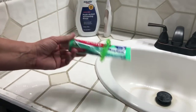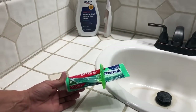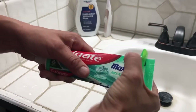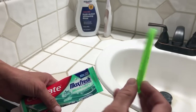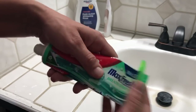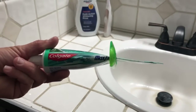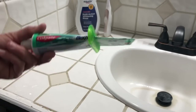On my toothpaste, I buy the cheapest toothpaste — it's like 98 cents, bottom shelf at Walmart, or you can get them at the Dollar Tree. I also have one of these toothpaste squeezer things that a friend gave me when I was about 16 and I'm 41 now, so this thing's like 25 years old. It makes sure I don't waste any toothpaste at all.